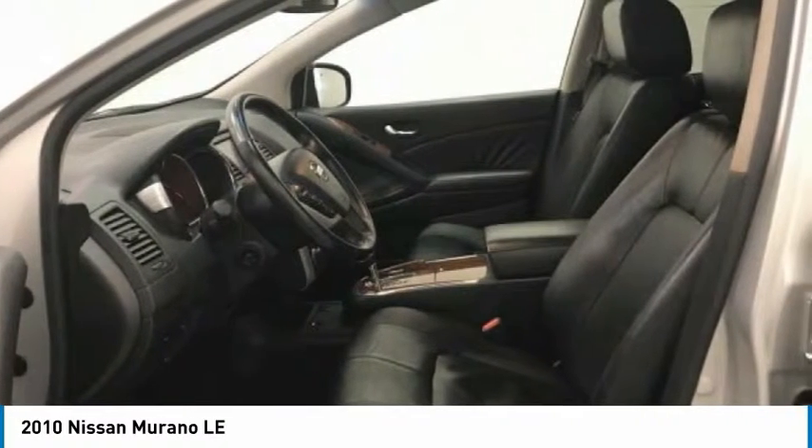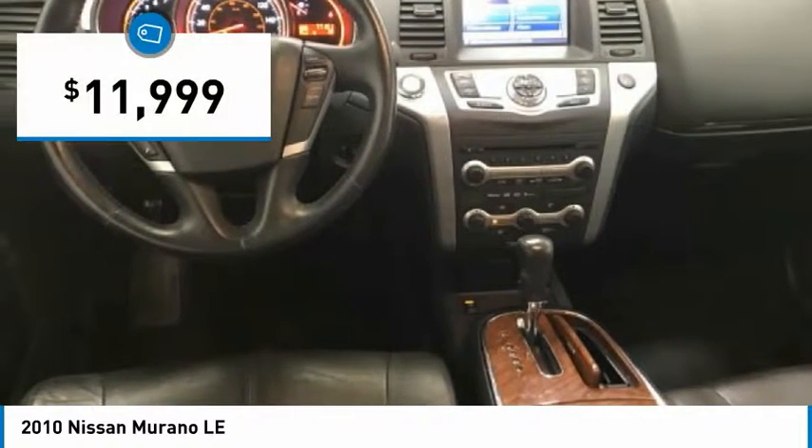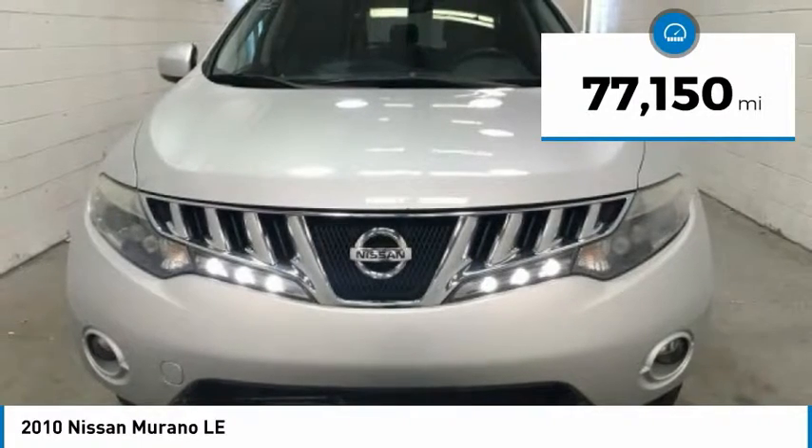Great fuel economy and a powerful V6 engine combine to deliver a refined driving experience, and is priced below $15,000. This vehicle has less than 80,000 miles.